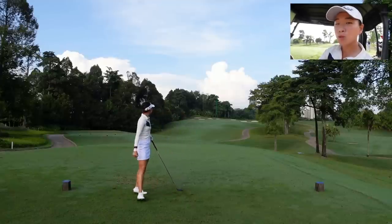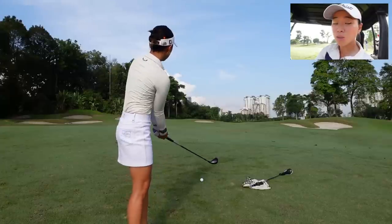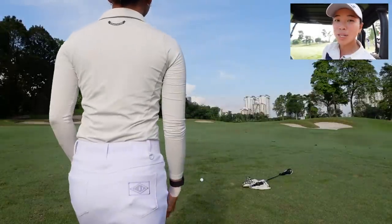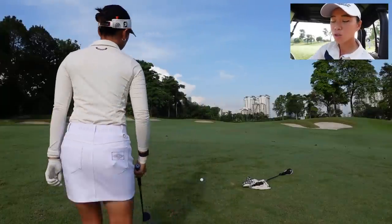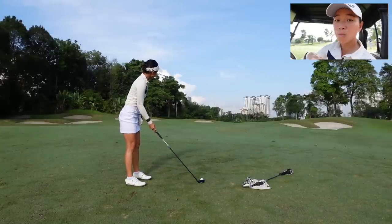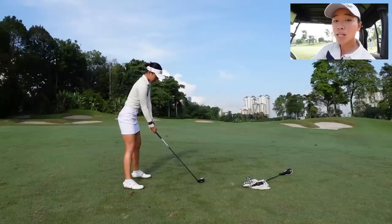In today's video we're doing something related to what I talked about last week — course management and using a yardage book. For today, I'm going to be finding the biggest part of every fairway. One of the things you can do with a yardage book is physically see from the shape of the hole which is the biggest part of the fairway, and that's something a lot of pros do — they hit it to the biggest part of the fairway.